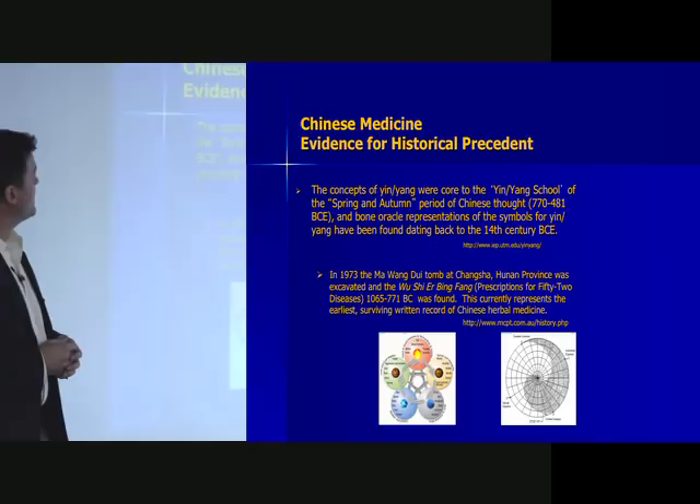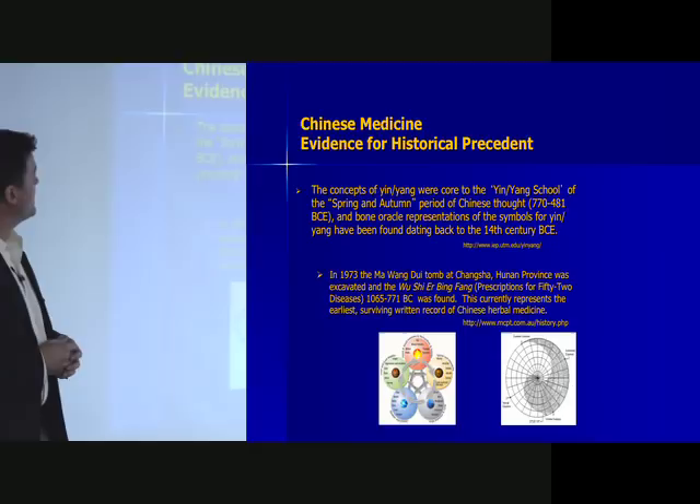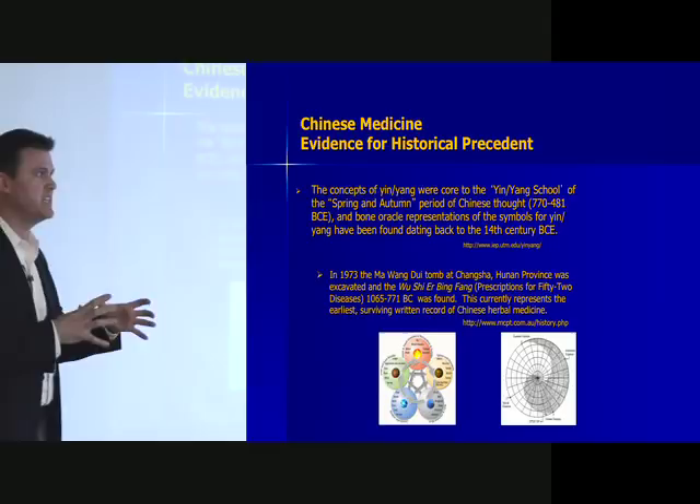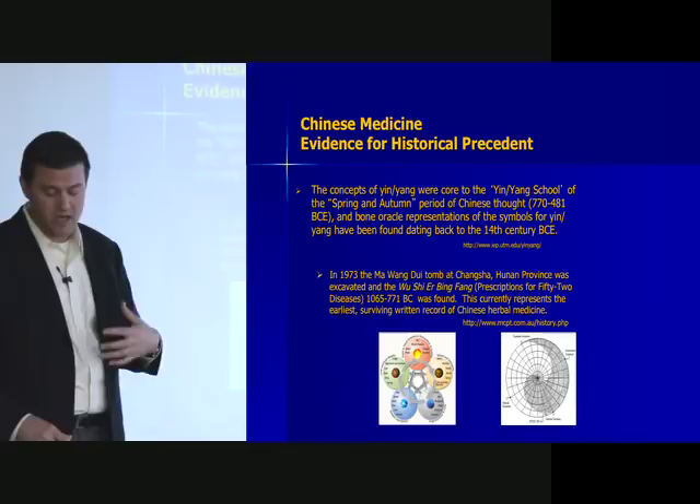It is safe to say Chinese medicine easily dates back at least 3,000 years, potentially 4,000 to 5,000 years if we look at bone oracle findings, though those get into tribal shamanism — a less organized system with ideas that get mathematically encoded and brought forward but applied differently.